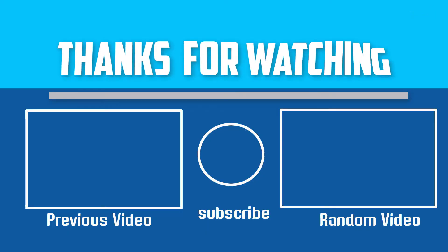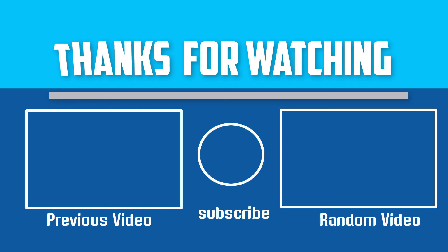Thanks for watching. I hope you liked this video. If this video was helpful to you, please make sure to like, comment, and subscribe. If you have any questions about these dash cams, you can leave a comment down below and I will get back to you as soon as possible.